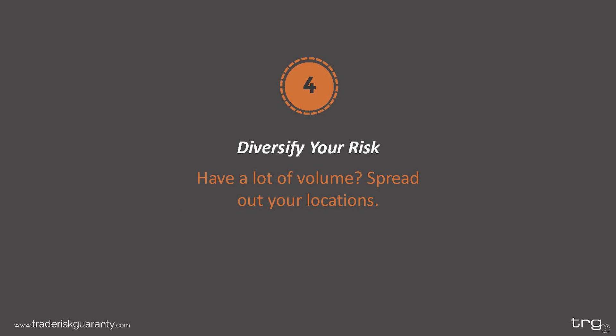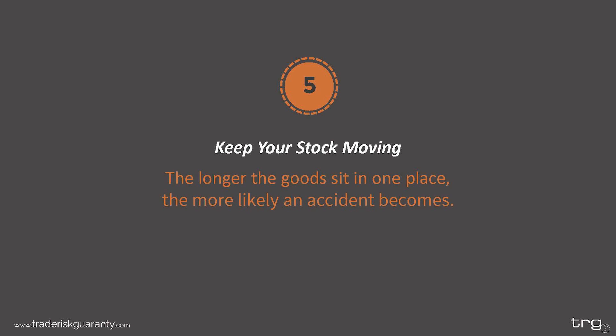Fourth: diversify your risk. When it comes to warehouse insurance, diversifying means spreading out the locations where your goods are stored, especially if you have a lot of volume. If all of your goods are stored in one location — say a city prone to floods — and that city suffers a massive flooding event, you could suffer a major loss. A major loss translates to a major claim on your warehouse policy. Underwriters prefer to see a variety of warehouse locations to minimize the chance of a major loss in one spot.